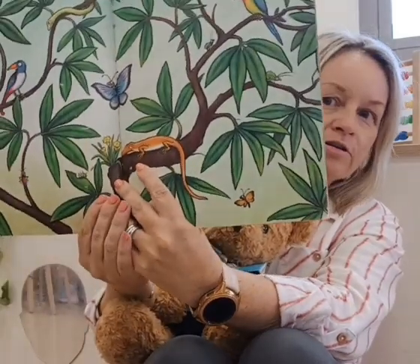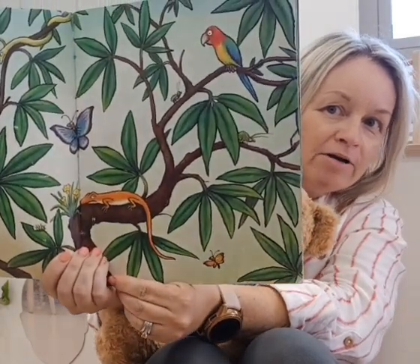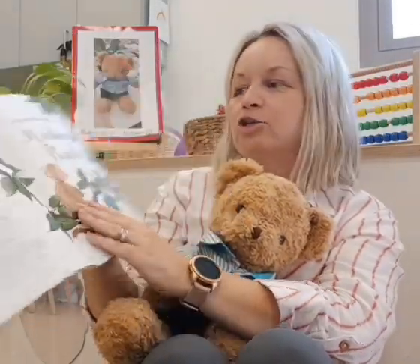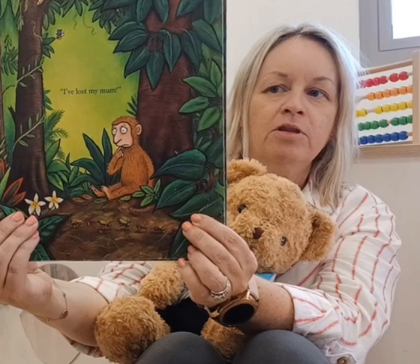See all the colours, all the leaves and the branches. You can see the butterfly and the parrot. Well done. This is Monkey Puzzle by Julia Donaldson. Look at the monkey there.